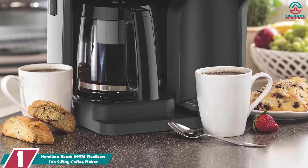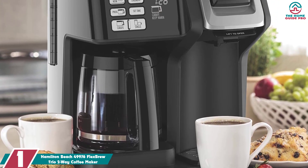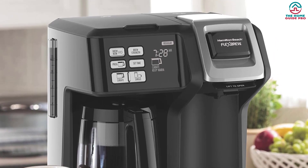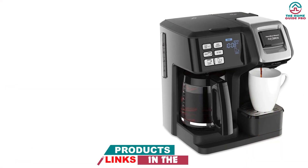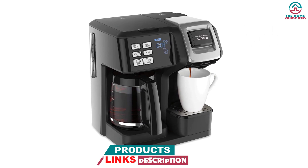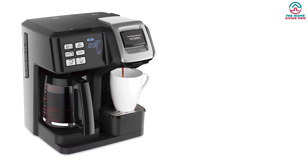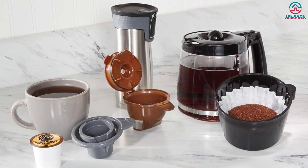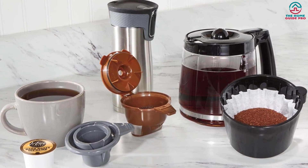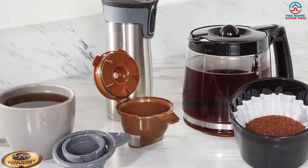And finally at number 1, we have the Hamilton Beach 49976 Flex Brew Trio Two-Way Coffee Maker. The included single-serve pod holder and grounds basket easily handle both options. The carafe uses a fast heat-up feature to get you your coffee in just 30 seconds, while a built-in temperature gauge displays the brew temperature to help ensure your perfect cup is just right. The Hamilton Beach Flex Brew is a winner in the single-serve coffee maker category, designed to brew up to 12 cups of coffee. Choose the carafe side or the pod side — either way you are getting quality coffee from this appliance.